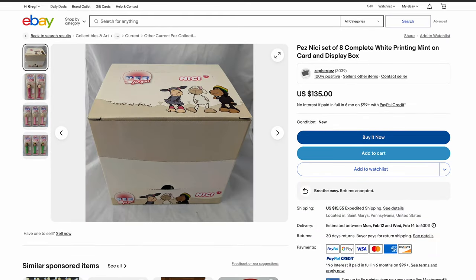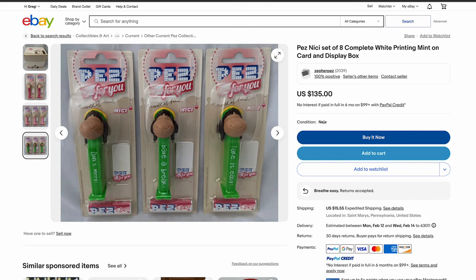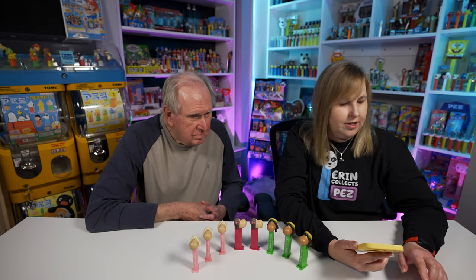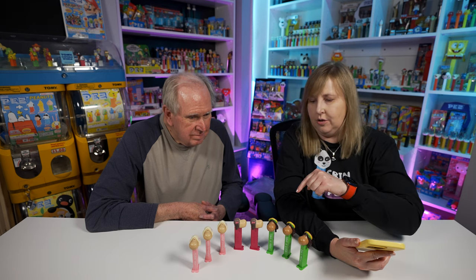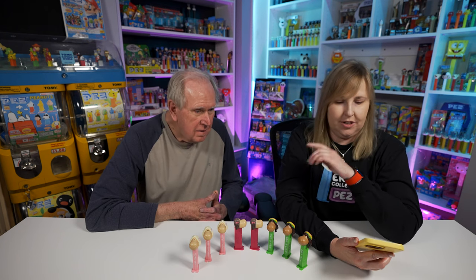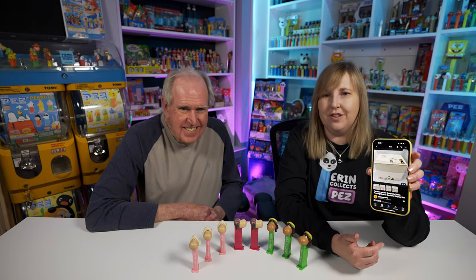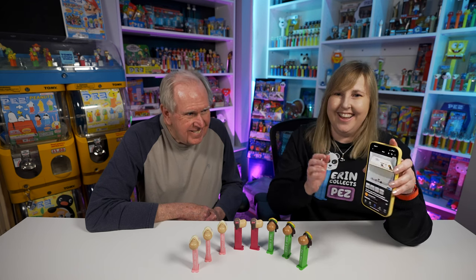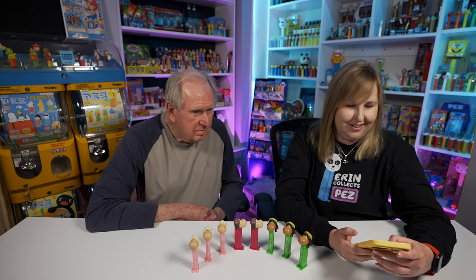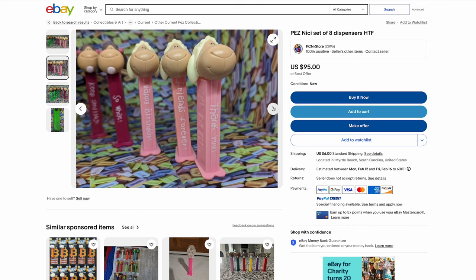There's a cool listing on eBay with the box, which is pretty neat - it comes with all eight on their cards for $135. That seems a little pricey because the price guide says each one is worth six to eight dollars - probably eight on the card, maybe six loose. The box does look really nice though; you'll see this one at PEZ conventions when buying from dealers. There's also a whole loose set on eBay for $95, which also seems a little high.